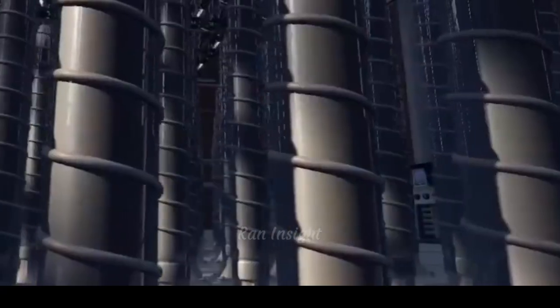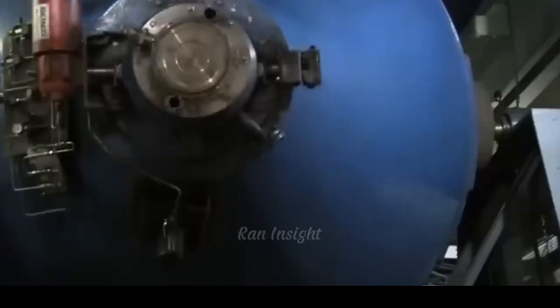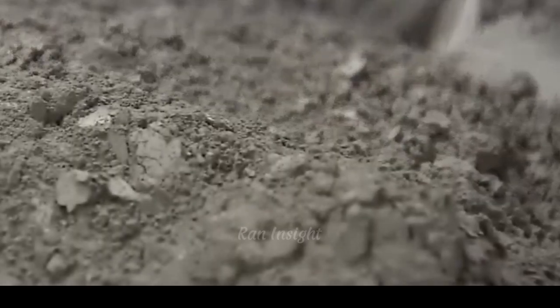Each pellet is inspected individually for appearance, size, and density. They are then loaded into cylindrical metal tubes, typically made of zirconium, a metal resistant to heat and transparent to neutrons.